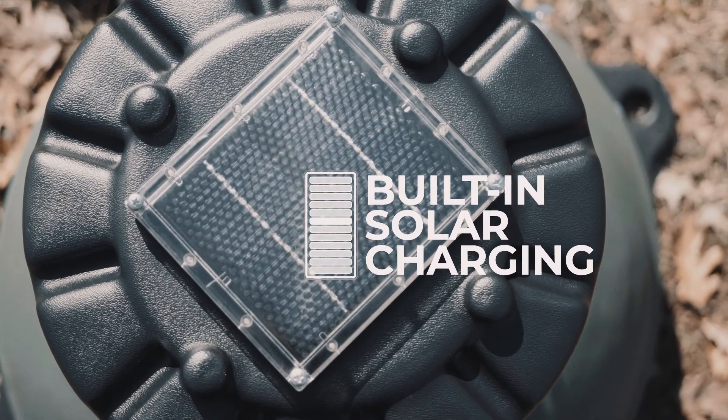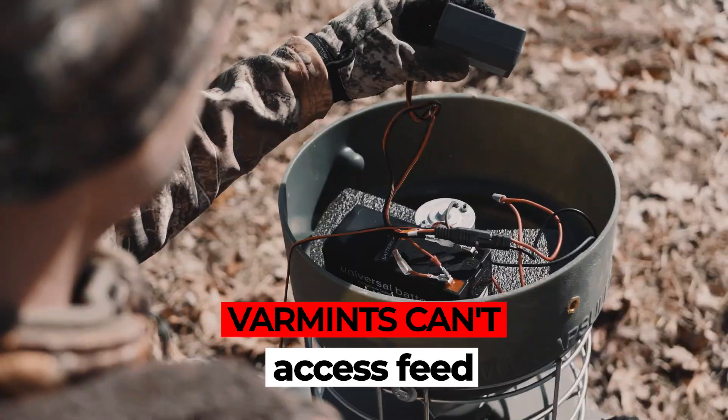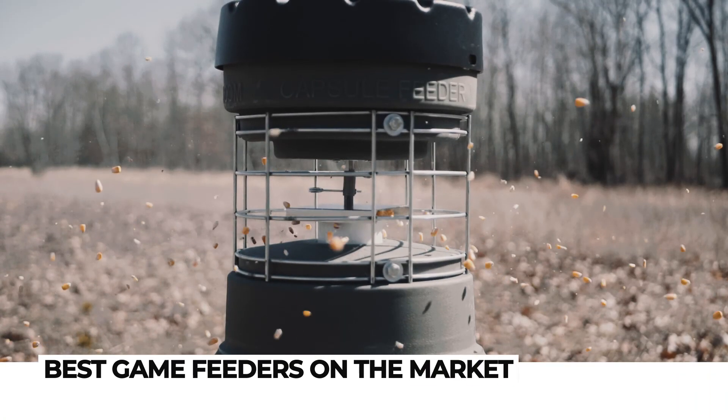The capsule is virtually indestructible and keeps pesky varmints from stealing feed, which saves me time and money. Take my advice, ditch that old tripod feeder and upgrade to the best.